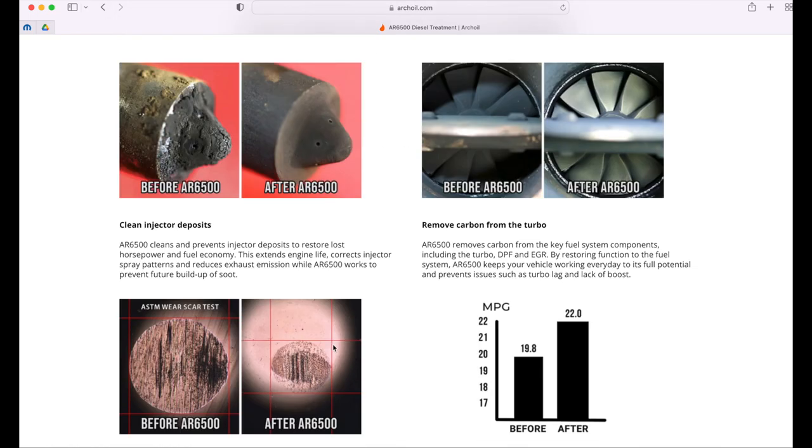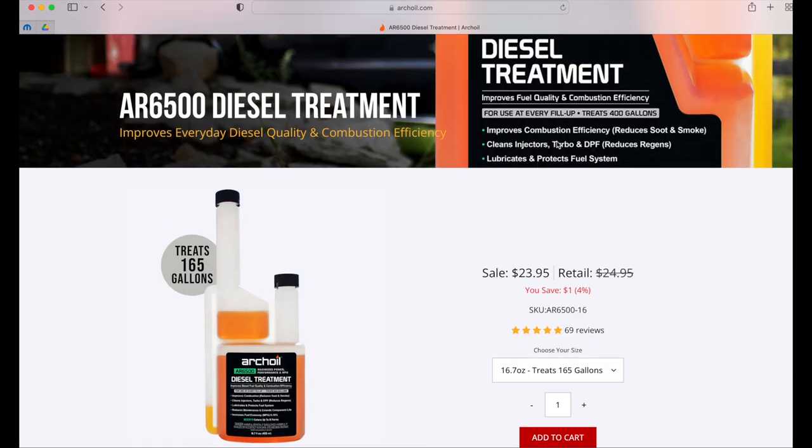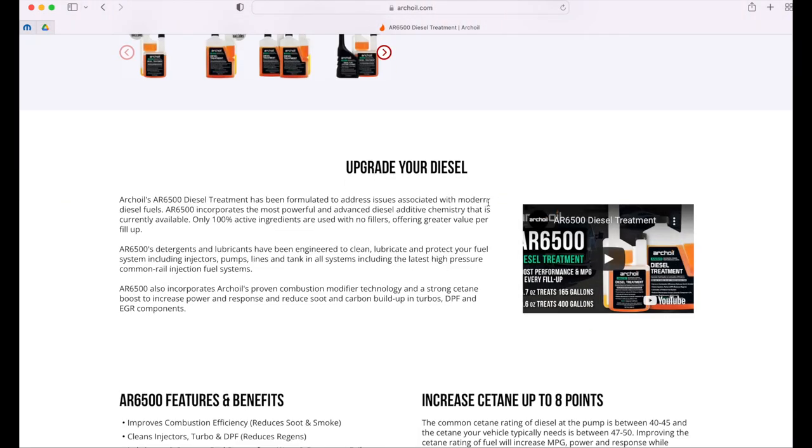So this is the portion I was talking about — the truth I would believe: AR6500 will improve combustion and reduce soot and smoke, that is very true. Cleans injectors — yes. Turbo and DPF reduces regenerations — yes, because if you have less smoke, less regenerations, that's true. But lubricates and protects fuel system — this is where I am questioning their statement.